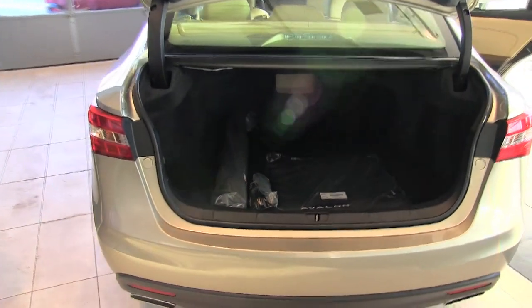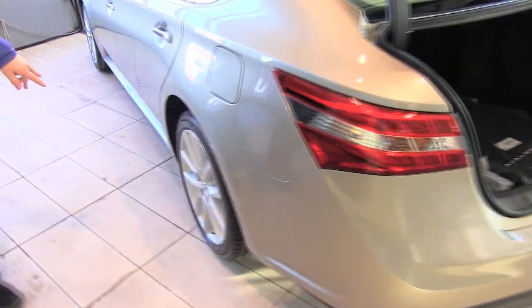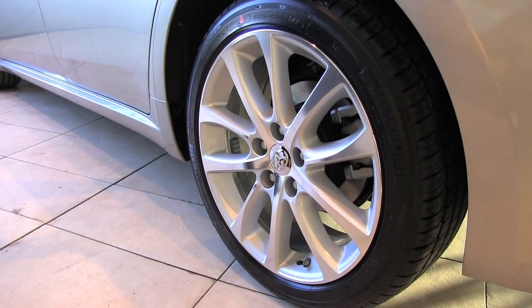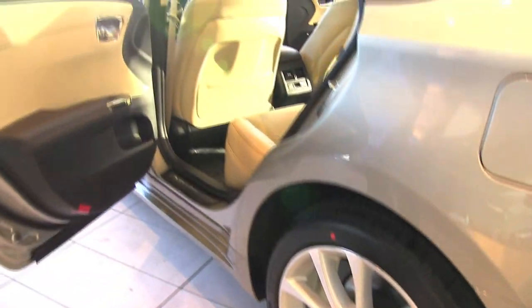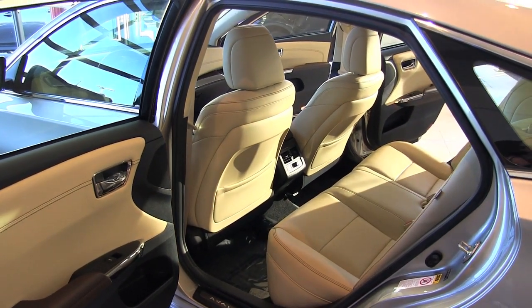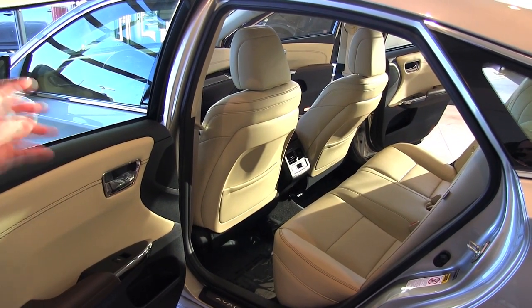Coming around to the side, we've got 18-inch alloy wheels — beautiful design — and Michelin tires. Not all vehicles come with the Michelin, just so you know. And looking at the back seat, you can see how much space there actually is, with rear temperature controls and rear heated seats.